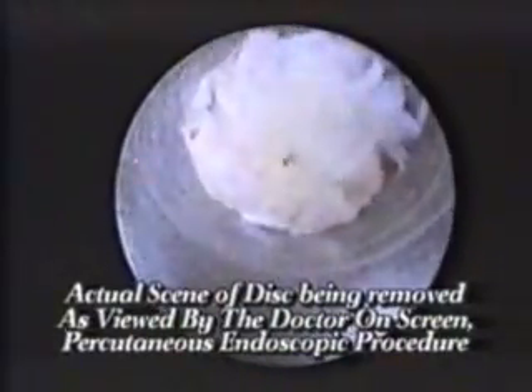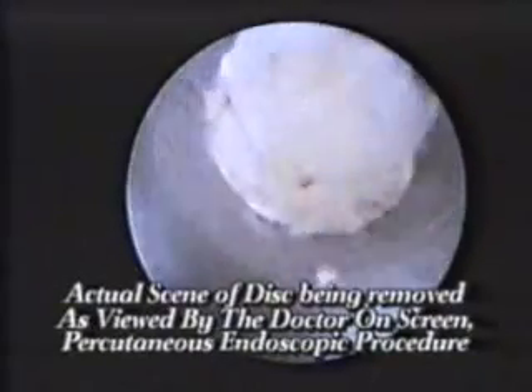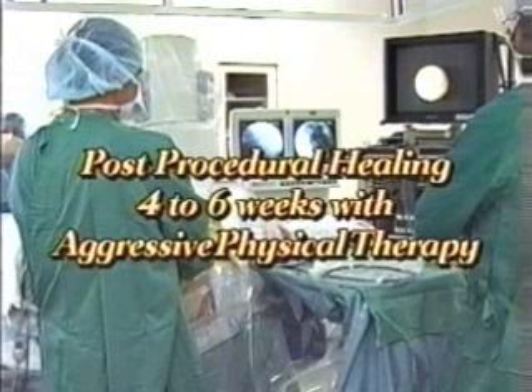When the surgeon has completed this mechanical technique, he may then use microscopic instruments, once again under fluoroscopic guidance, to grasp any remaining disc material. Post-procedural healing will generally be completed in four to six weeks and an aggressive rehabilitation program is generally recommended.